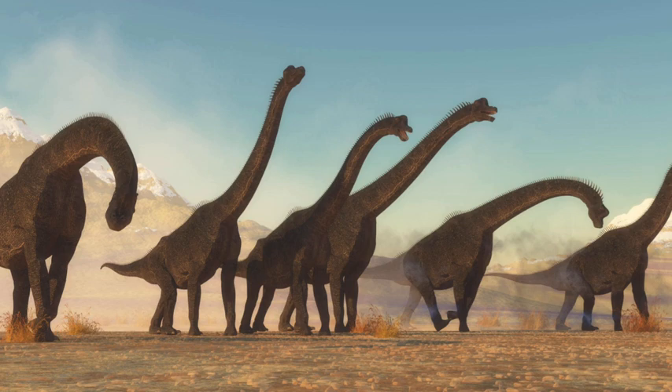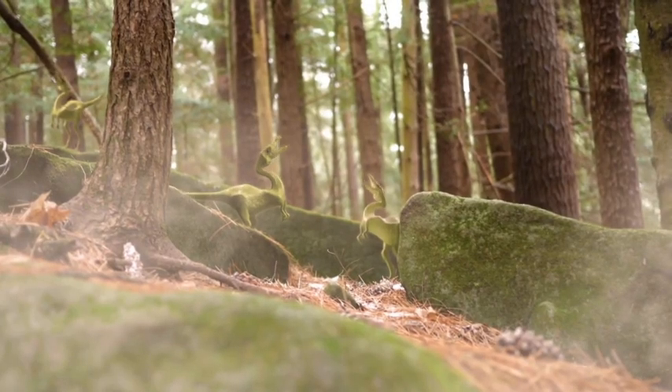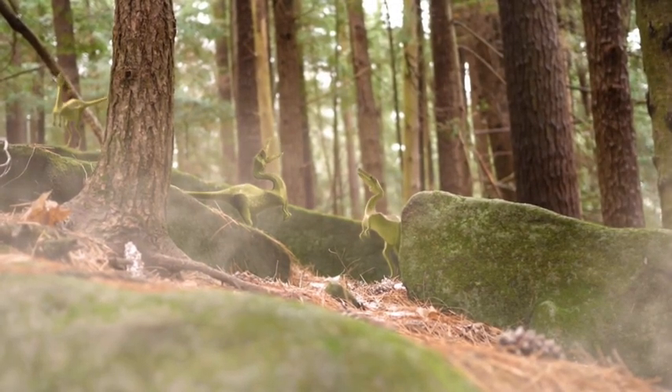Dinosaurs lived in different time periods, like the Jurassic and Cretaceous. Some of them walked on two legs, while others walked on four. And guess what? Some even had feathers, like the Velociraptors.